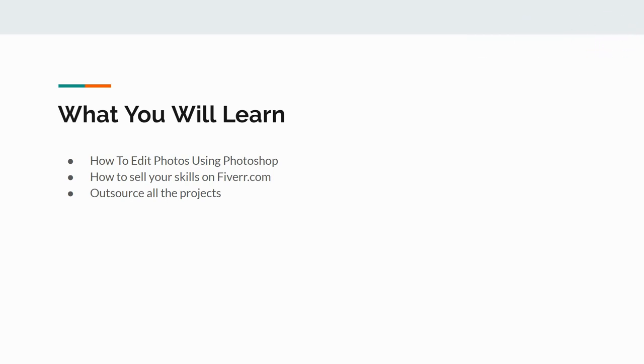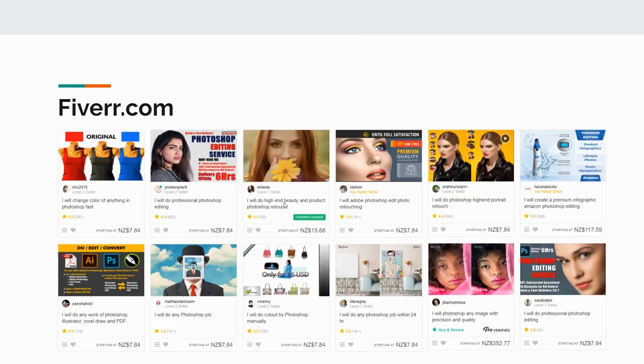If you know how to use Photoshop, you have a huge advantage over everyone else. There's also a free 30-day trial on Photoshop. Then I'll show you how to sell your skills on Fiverr.com — all you have to do is make a free account and post a gig like 'I will do professional editing on Photoshop' or 'I will change the color of anything,' and just tell them how much you charge for each service.